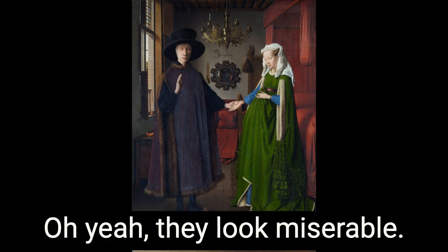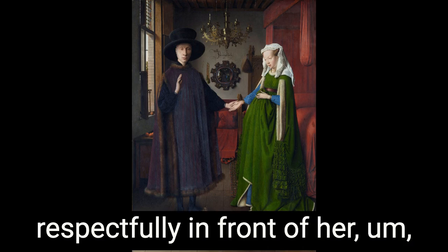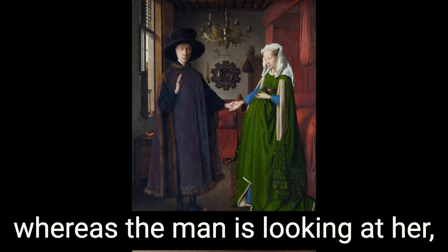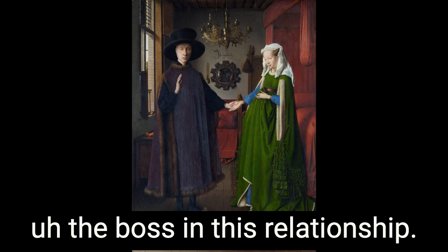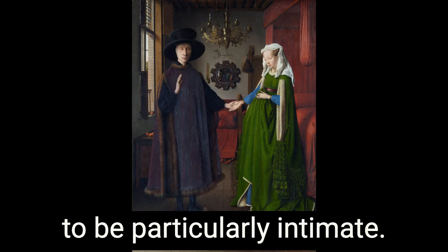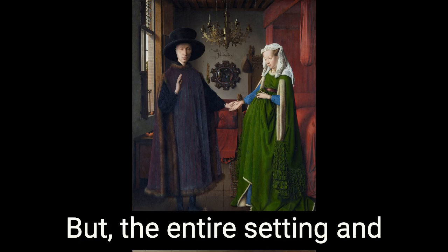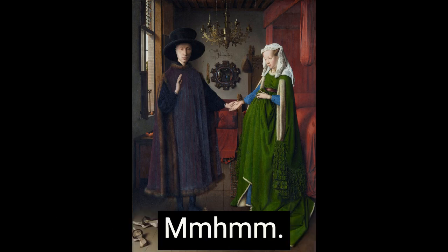They look miserable. She's just sort of staring very respectfully in front of her, whereas the man is looking at us, which seems to suggest that he is the boss in this relationship. Even though none of them are actually wearing trousers. It really does not appear to be particularly intimate.